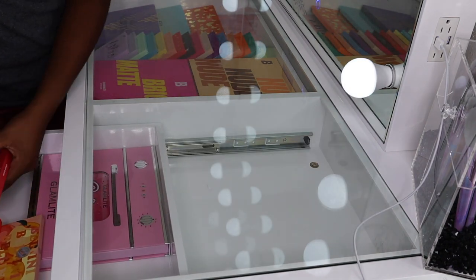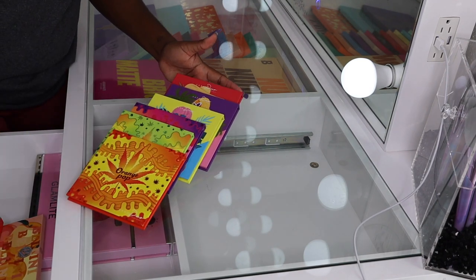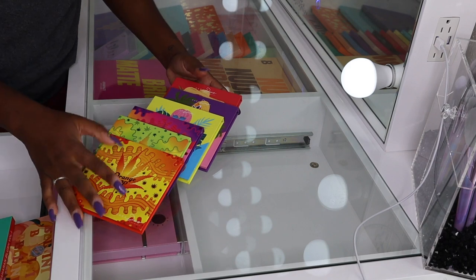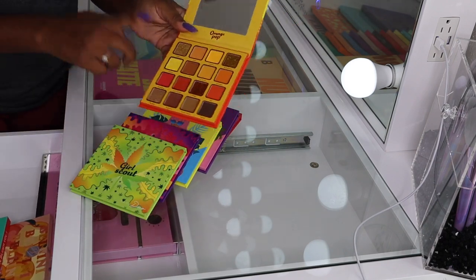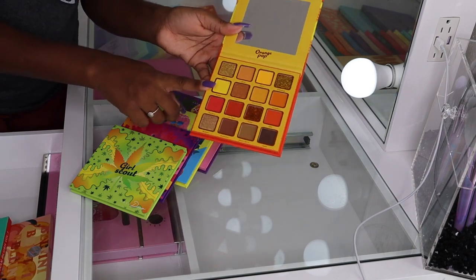Right now I just have the Kara Beauty palettes because they're so colorful and summer is almost over — I'm really trying to get the most use out of these. I feel like this one is a palette I'm going to get a lot of use out of for fall time.